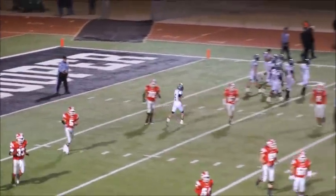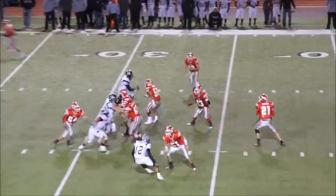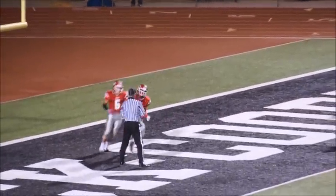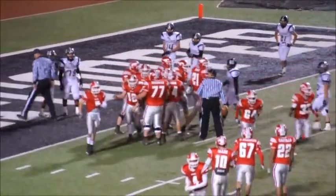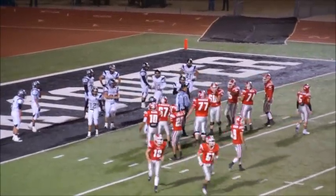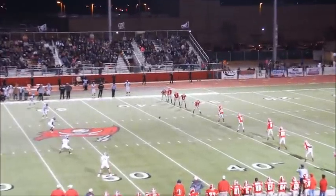There will be a penalty on the Mustangs. First and 10 from the Muleshoe 28. Put a man in motion — the quarterback wants to throw it deep, now he's going to throw it, and it is a touchdown. That was number two — Keyshawn Hawkins is an excellent receiver. He just put it up there from the 28-yard line and jumped up and caught it in the end zone. Denver City is getting back in this game in a hurry after trailing 26 to nothing. It's 26 to 14.